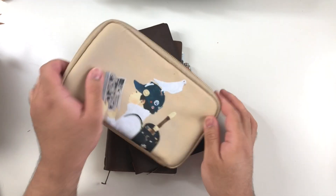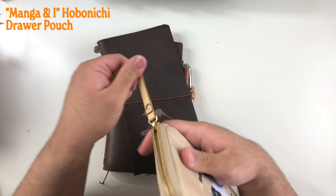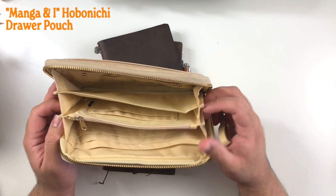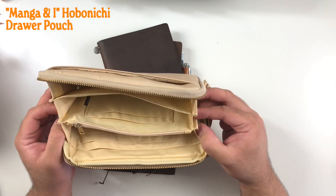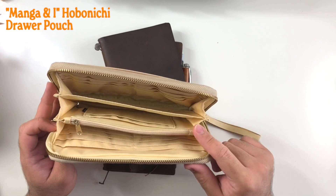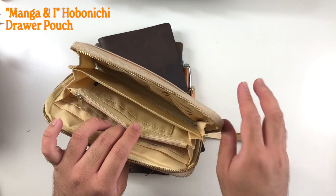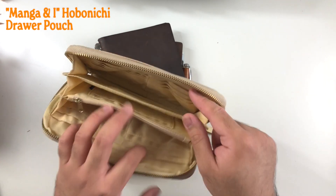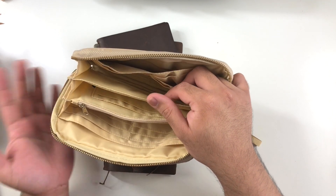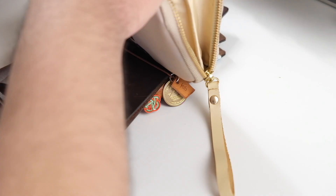We'll start with some things I don't really share on YouTube. This is the first thing I bought at the beginning of the year: the Manga and I drawer pouch from Hobonichi. Amazon America had it on sale, though it wasn't much of a sale after taxes and shipping since I'm based in Canada. This is the medium size — there's a small pencil-case one, this wallet-style one, and a larger A5-ish size that I think fits the Cousin. This one fits the Hobonichi Weeks.